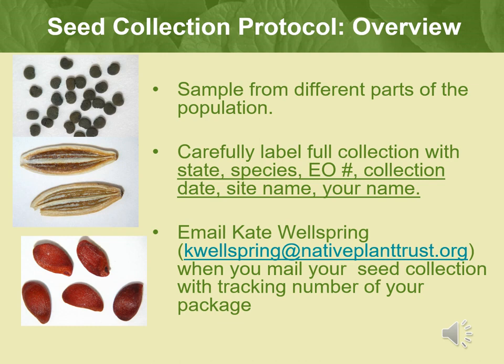Please carefully label your seed collection with the state, species, EO number, date, site name, and your name. It is also a good idea to email Kate Wellspring at kwellspring@nativeplanttrust.org when you mail your seed collection, with the tracking number for your package and the collection information.